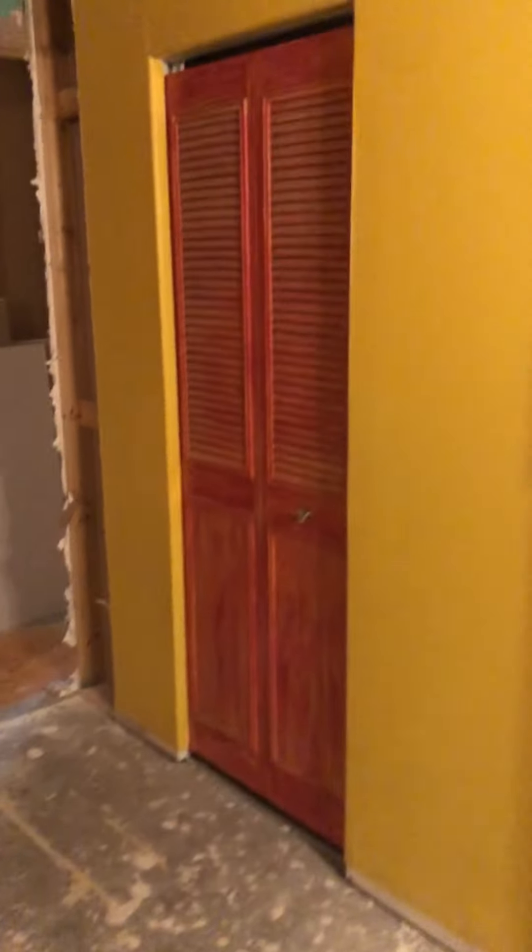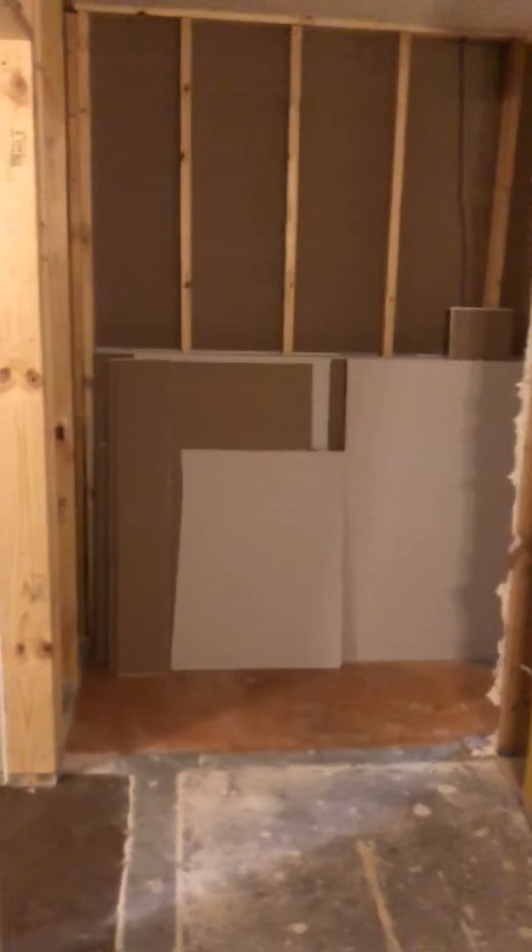This whole hallway is gone — we're going to put a shower in here in the closet. Get rid of that closet, get rid of that shower, because that's going to be a kitchen. There's this big hole that's going to be here for a while.